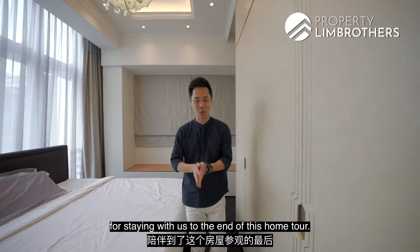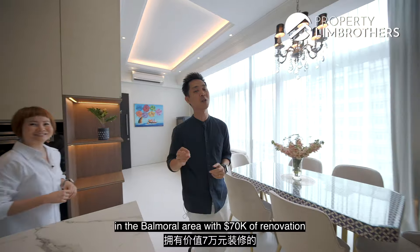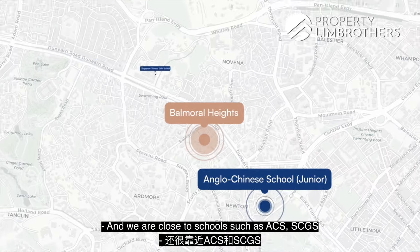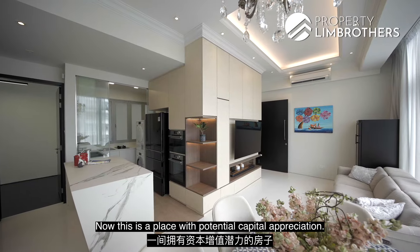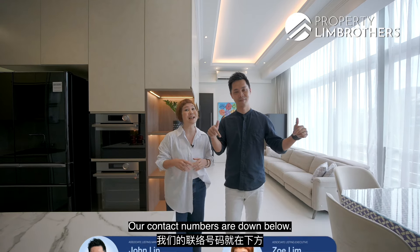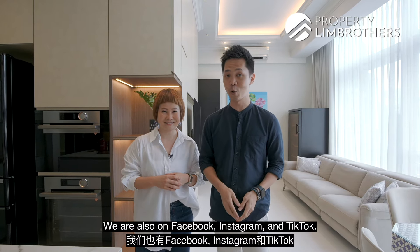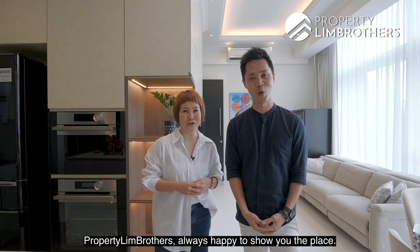Thank you for staying with us till the end of this home tour. If you're looking for a freehold 2-bedder in the Balmoral area with $70,000 of renovation already done, quality fittings installed, close to schools such as ACS and SCGS, and right between Newton MRT and Stevens MRT — this is a place with potential capital appreciation. If you're keen for a physical viewing, feel free to reach out to our listing managers — contact numbers are below. Do remember to like and subscribe to Property Lim Brothers on YouTube, and follow us on Facebook, Instagram, and TikTok. My name is John, I'm Zoe — Property Lim Brothers, always happy to show you the place.